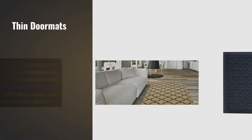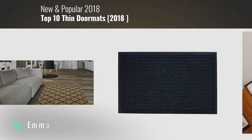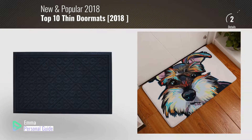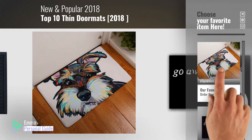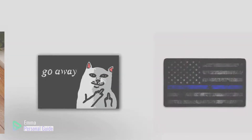If you're looking for thin doormats, this video is for you. My name is Emma, your personal guide, welcome to our channel. At any time you can click this circle in the corner and get more info and real-time deals on your favorite products. Ready? Let's start.